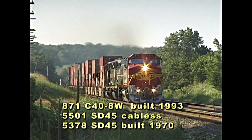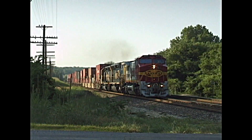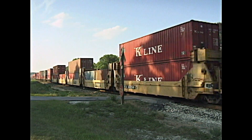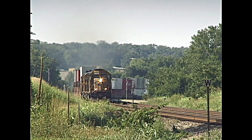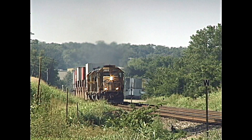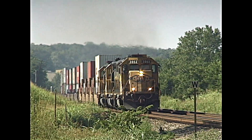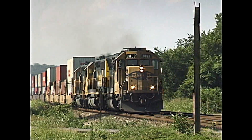Part of the video includes identification of various diesel locomotives. The lead unit is a rare 1978-built GP40X, one of ten owned by the Santa Fe. 3,500 horsepower from only 16 cylinders was a milestone at the time.